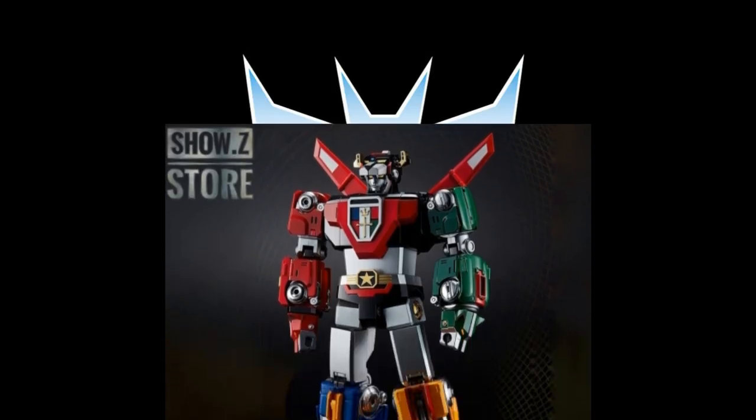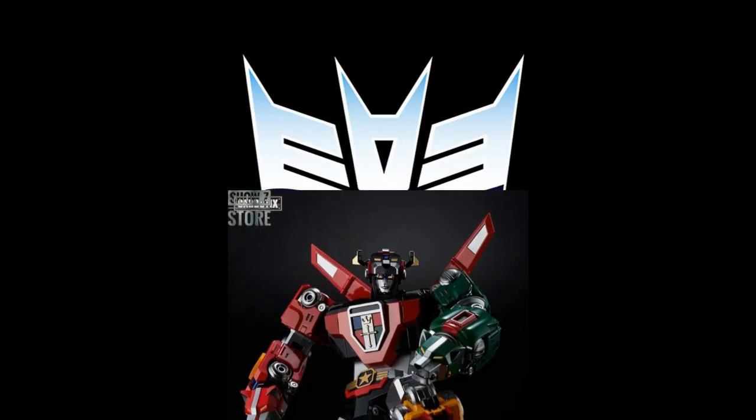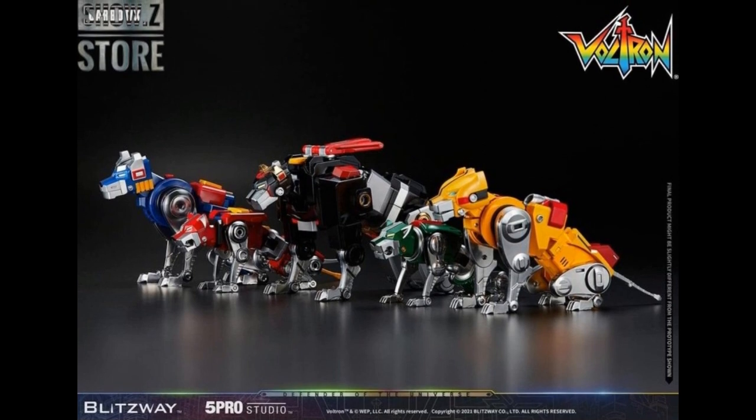Show Z also has the Blitzwave Voltron — I made a whole video about that Friday, so watch that for my opinion, which is very high. I want to mention that this is 13.89 inches tall according to Show Z, while other places say it's almost 15 inches. Some give the height to the head, some to the wings, so there'll be variation. I can't wait to get it in hand to compare and see how tall it really is.